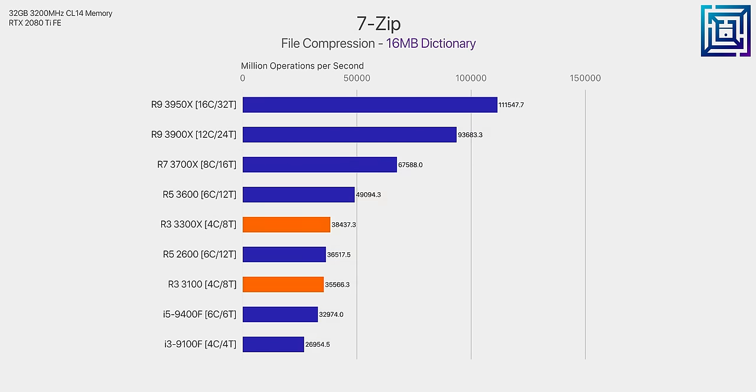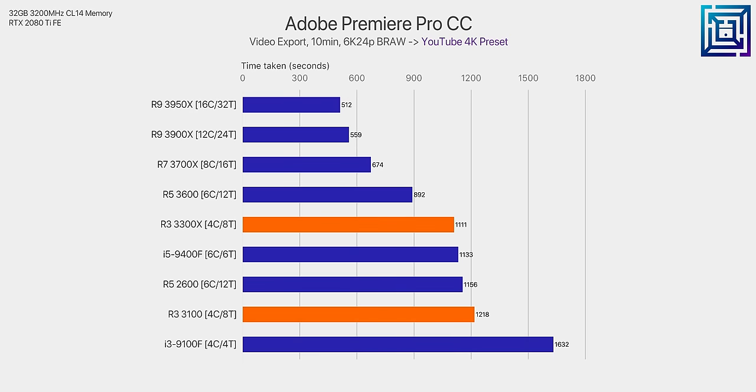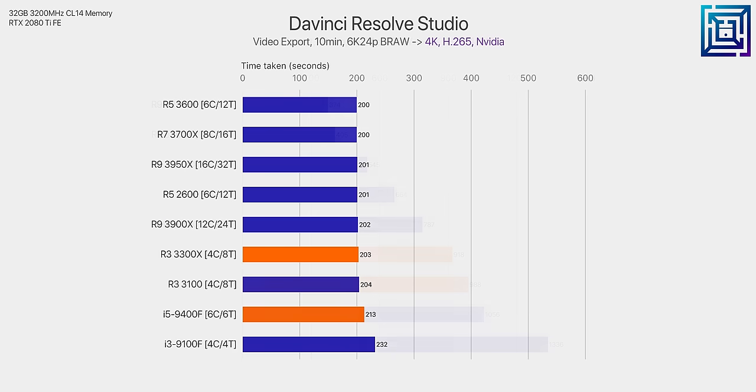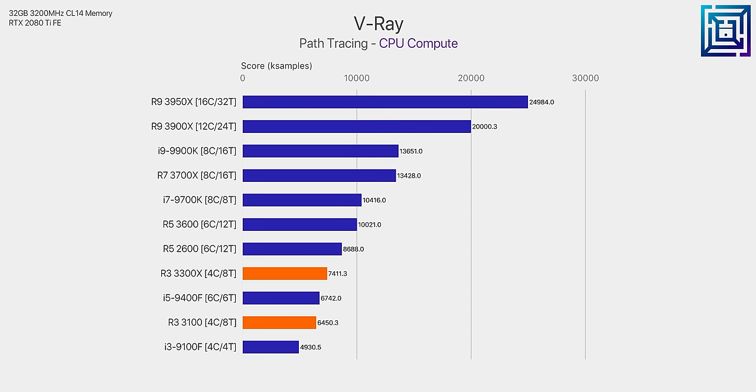Taking a big step back, these processors absolutely destroy 9th Gen i3 and even the i5 when it comes to any multi-threaded workloads. Whereas the 1st Gen and 2nd Gen Ryzen 3 processors were kind of miserable for light production workloads, the 3100 and 3300X are very, very capable. That said, if you're after the most multi-threading performance per dollar, you might be better off with the previous gen 6-core Ryzen 5 2600 if you can find it for a good deal.